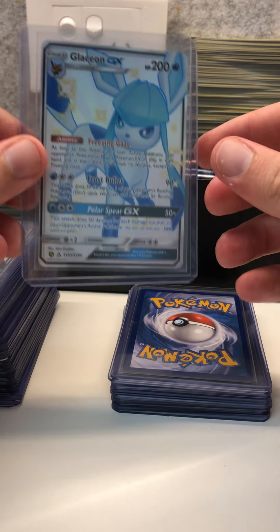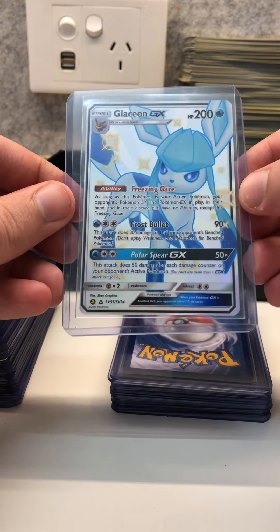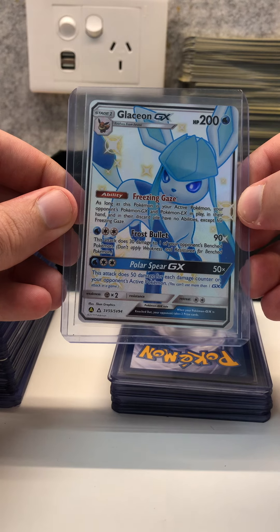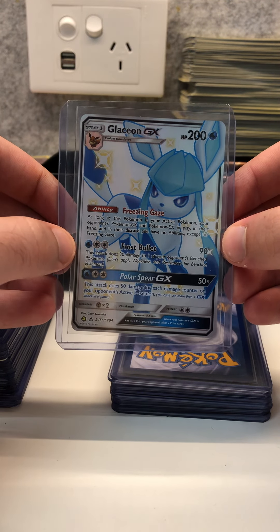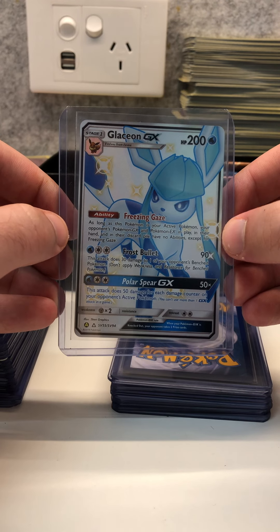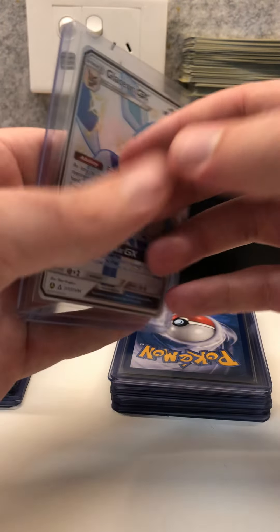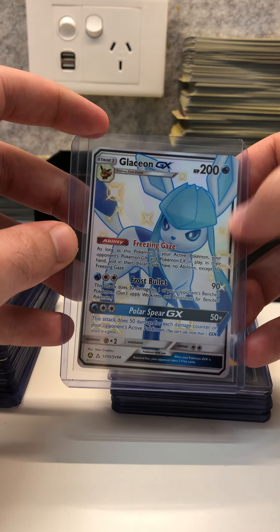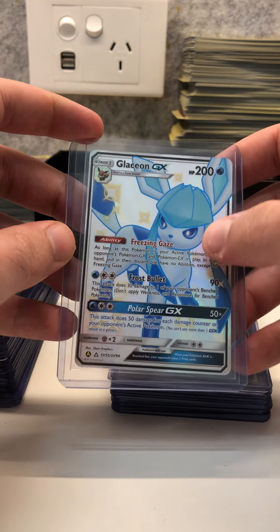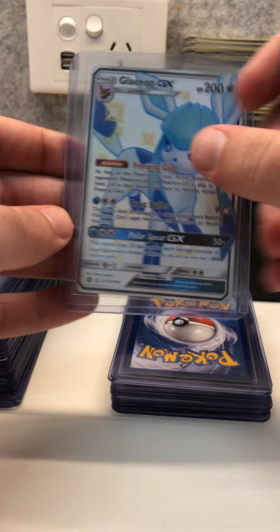I also have a Glaceon GX. This one is not as well centered as the rest — it's a bit more off center left to right, the right border is thicker on the front. The back is fine, but this will probably get dropped down to a 7 or an 8, maybe a 9, but it couldn't be a 10 with how off centered that border is at the front. Still a lovely card — a lot of people love the Eevee evolutions.